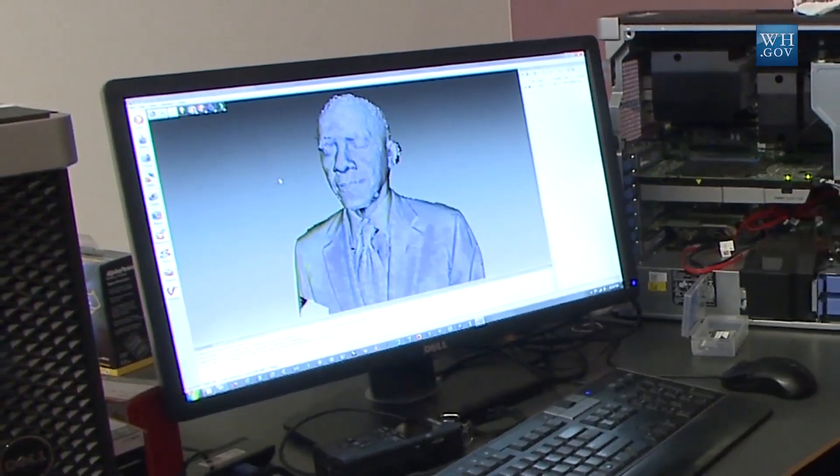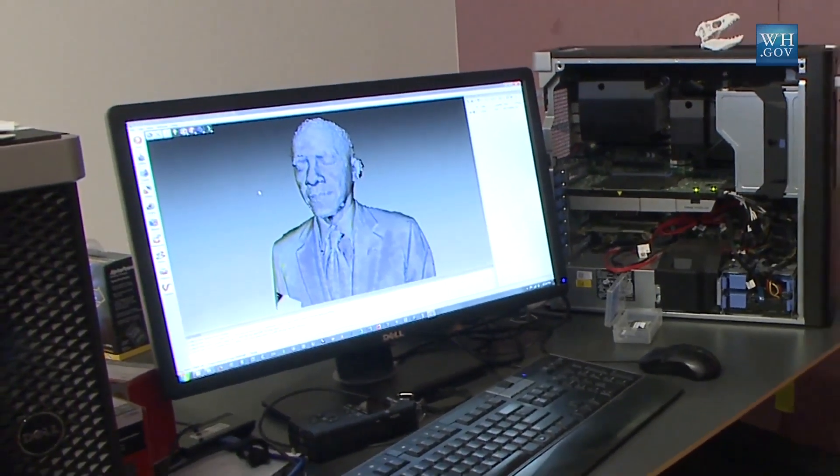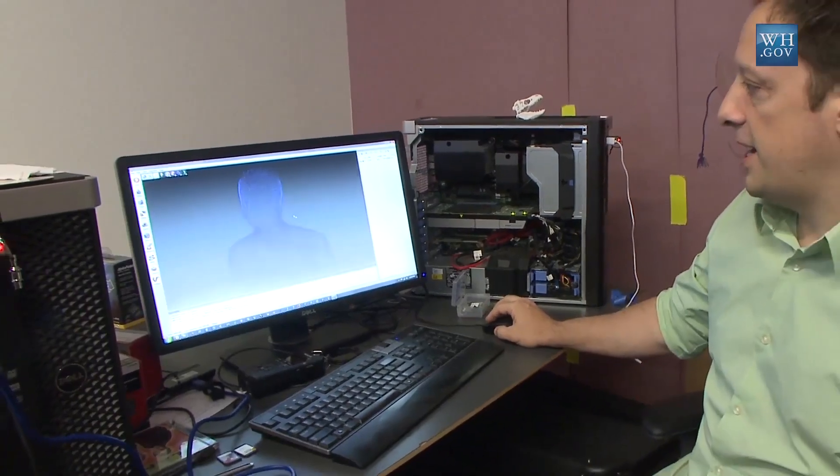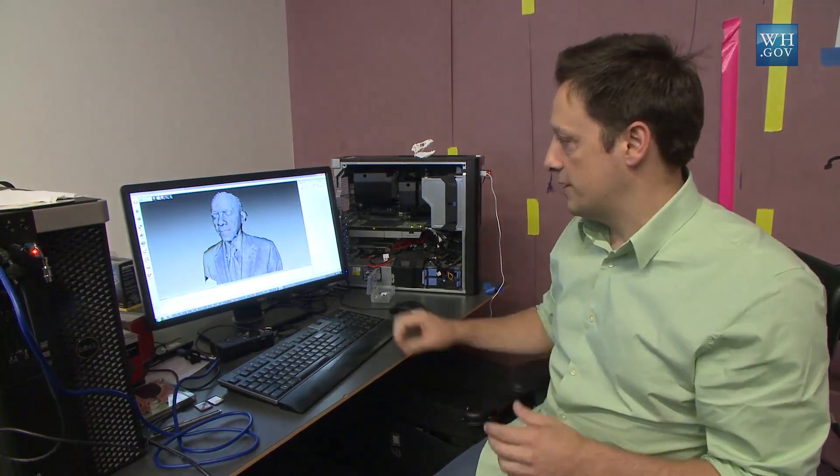It's been a few days since we've 3D scanned the President, and we're looking at some raw data on screen right here. This is the data that came out of the handheld scanners that Adam Mattel and I were using to scan the President.